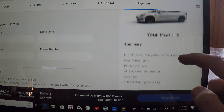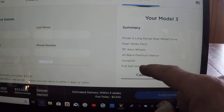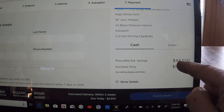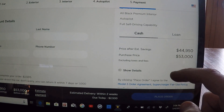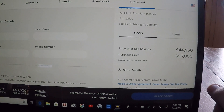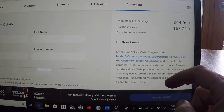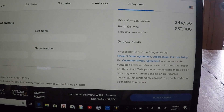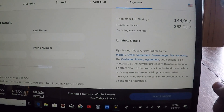We'll click next. Here's the summary: Model 3 long range rear wheel drive, pearl white paint, 18-inch aero wheels, all black interior, autopilot with full self driving — which is as close as we can get to what I purchased. You'll see the price listed as estimated after savings — I hate when they do that — but purchase price is $53,000. So basically we're looking at a $2,000 difference between buying this car right now versus the $55,000 I paid for mine. If I chose the stripped-down version of normal autopilot, it would be a couple thousand dollar difference, so we'd be looking at a $4,000 difference in price versus the current $2,000. So there we have it.